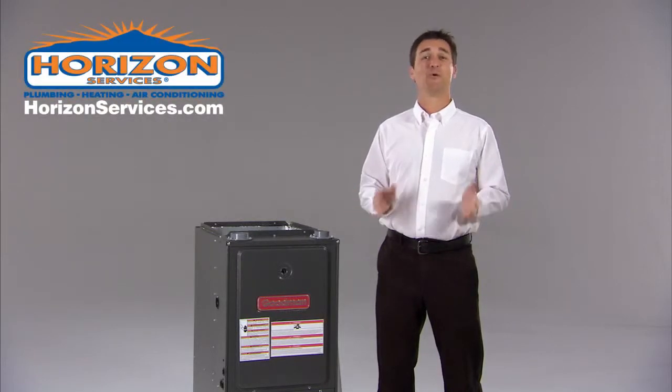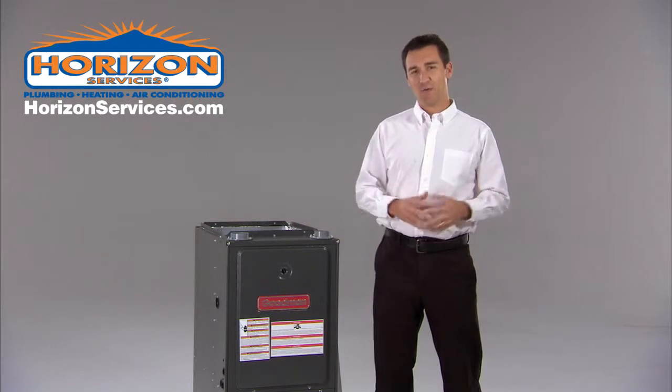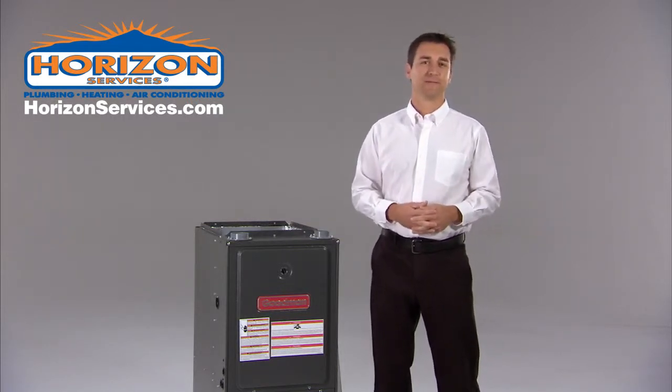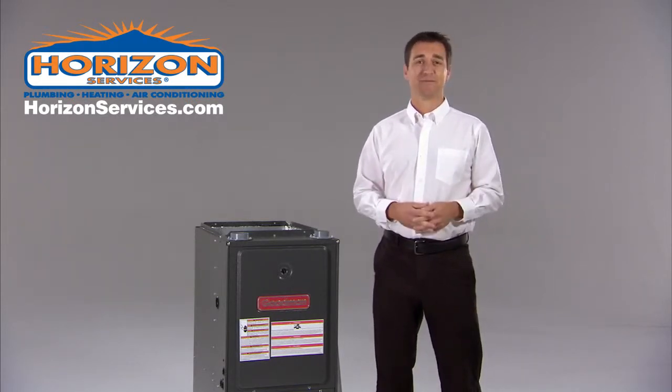It's that time of year again. Cold weather is just around the corner. Is your furnace ready for another winter? You're probably familiar with professional furnace checks, but do you really know what's done? A check involves over 20 technical steps. Here are two of the important ones.